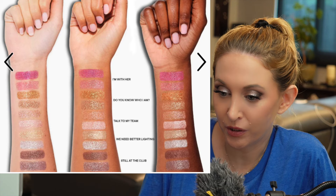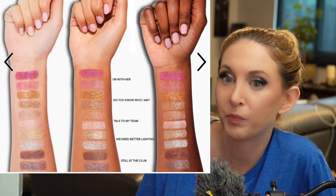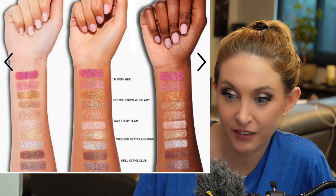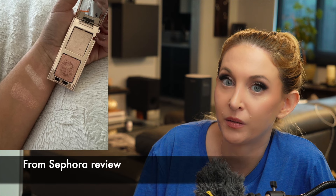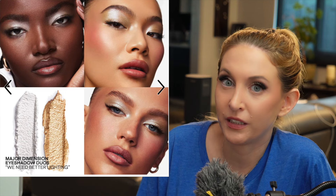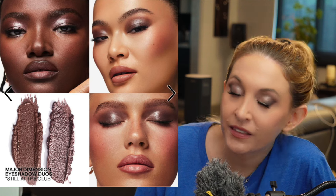Each duo seems to have a different level of sparkle, by quite a lot. At first I said just go with the shade I like best, but the shade combo I like best seems to have very little sparkle. If that's the case, I don't need these shades just to have them — I have these shades a thousand times over already. I would be getting them for the high-impact finish, and if they don't have that, I can't justify these.